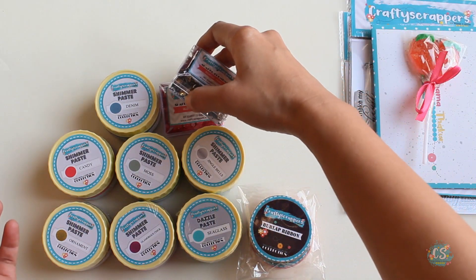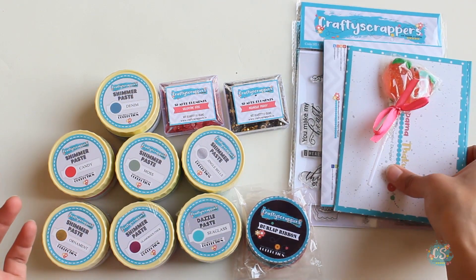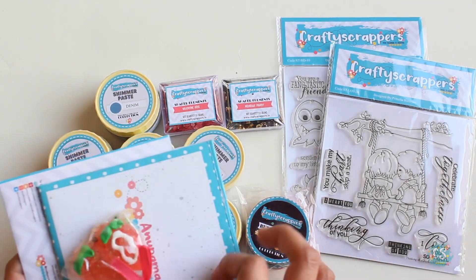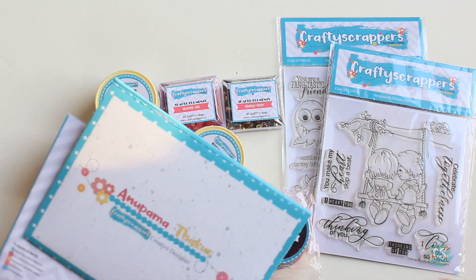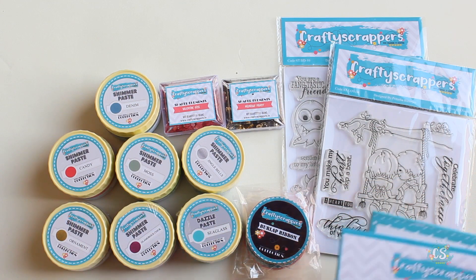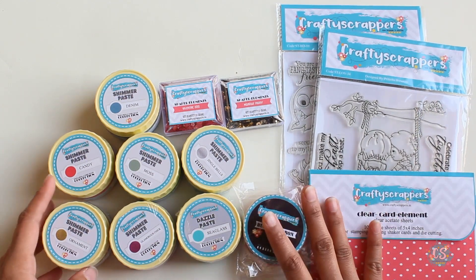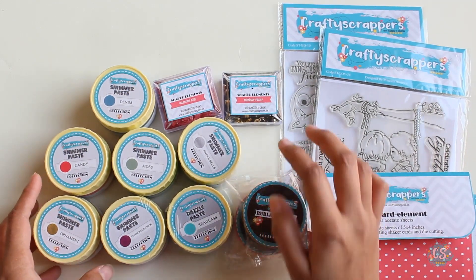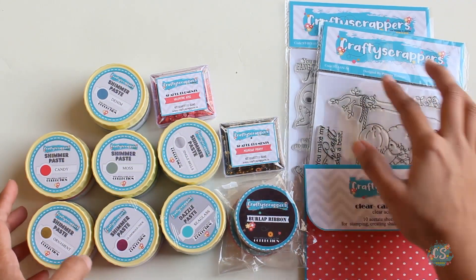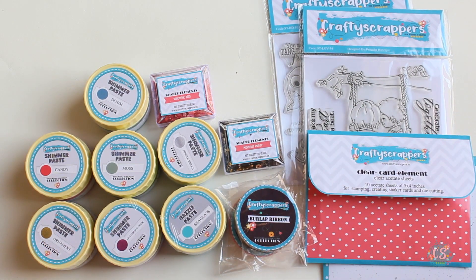So these are all the goodies I've got in my DT kit and soon I'm going to share some projects using these goodies. I'm going to be doing videos as well as blog posts, so make sure you follow the Crafty Scrappers YouTube channel as well as their blog to get notifications in your email when we do a new post.